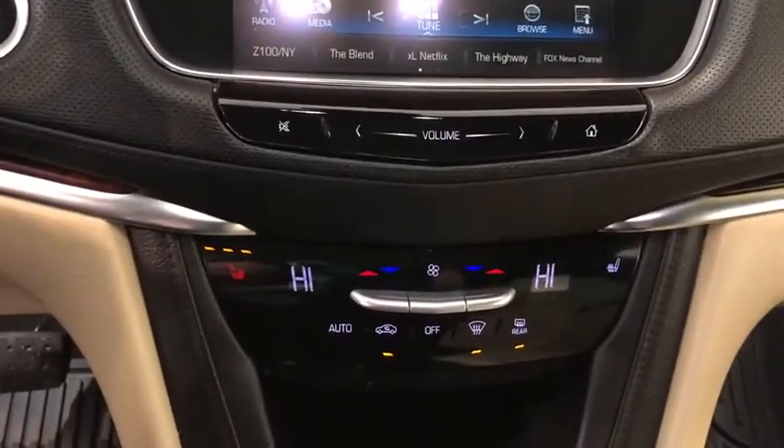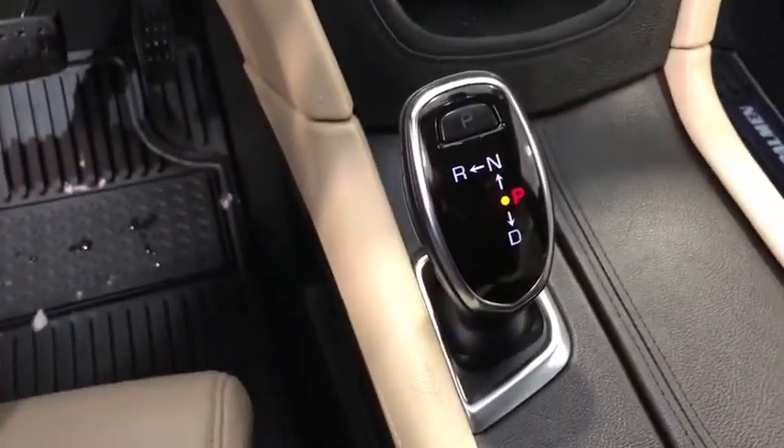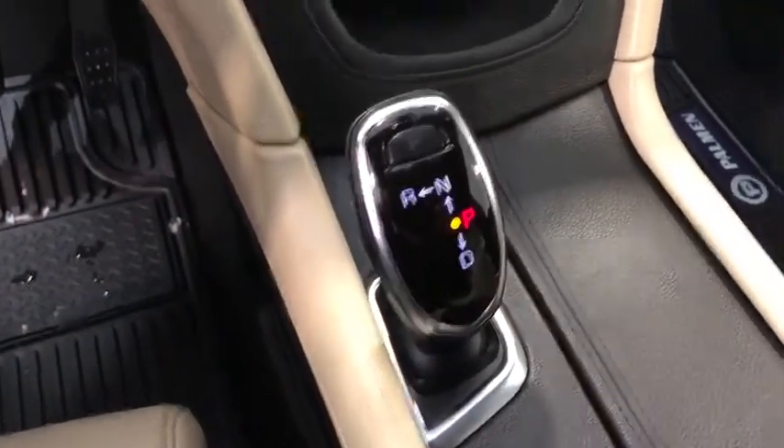Eight speakers, universal garage door opener, active suspension system, rear window defroster, compass, electronic stability control.